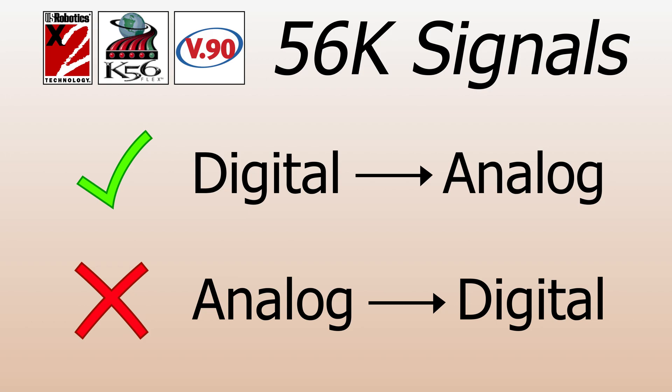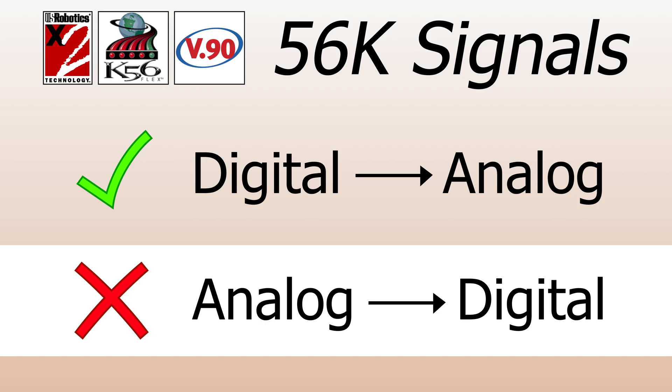This is the main reason that consumer modems, even 56k models, only connect to one another at 33.6. In virtually every call between two analog modems, regardless of the direction, the signal would undergo analog-to-digital conversion.